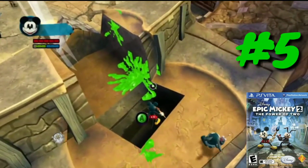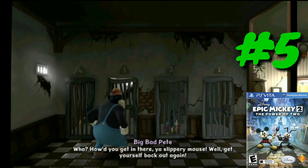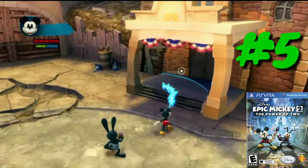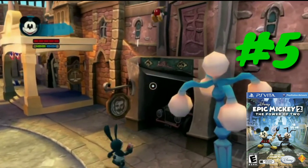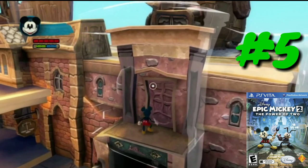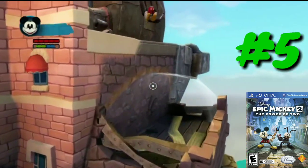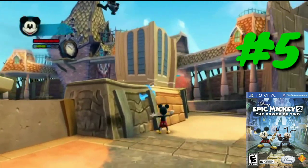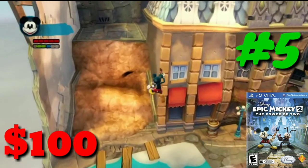At number five we have Epic Mickey 2. The gameplay footage shown is from an Xbox 360, but Epic Mickey 2 is a platformer published by Disney Interactive Studios — the sequel to Epic Mickey. It had releases on PlayStation 3, Wii, Xbox 360, Wii U, PlayStation Vita, and Microsoft Windows. It kind of reminds me of gameplay from the PlayStation 1 and 2 era, similar to Mario 64. Not really my cup of tea. It feels like a game you'd find at GameStop next to the various Lego games on the Vita. Coming in at $100, Epic Mickey 2 is the fifth most expensive PlayStation Vita game of 2019.